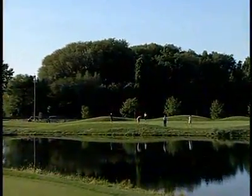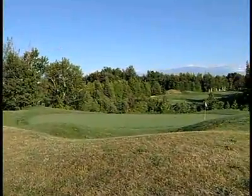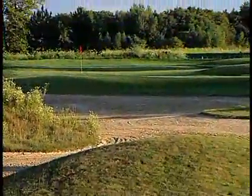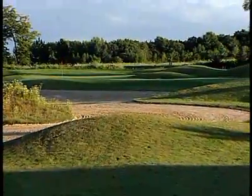Varied and challenging, Monterra boasts 76 sand traps, six water holes, and tricky ravines. Razorback mounding is evident throughout the course, giving it a slightly southern feel. With 5 par 5s, Monterra is an excellent example of a risk-reward golf course.